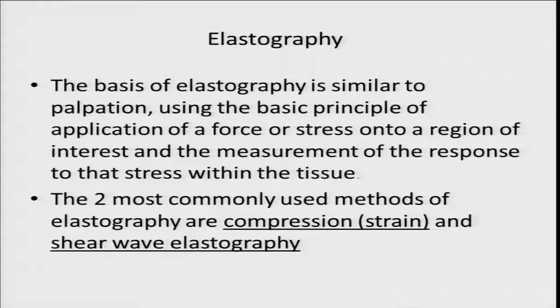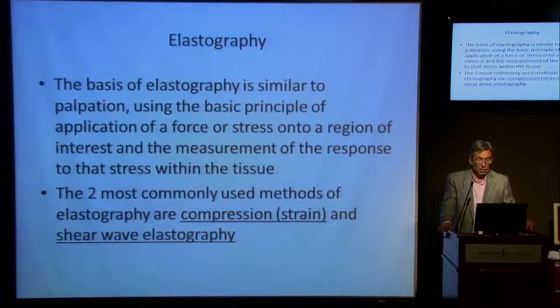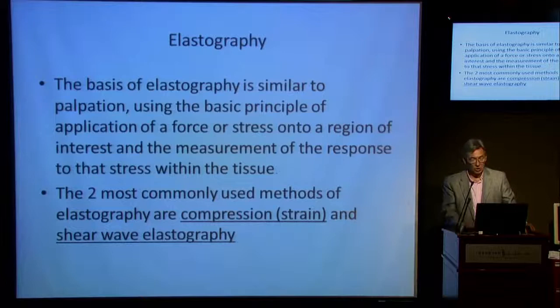Moving on to elastography — there are two different methods: strain or compression elastography, and shear wave elastography. Elastography is similar to palpation: we press a finger on things and feel whether it's soft or hard. It's a more sophisticated version of that — applying a force or stress onto a region and measuring the response of that stress within the tissue.